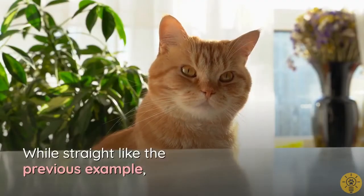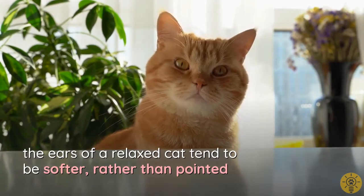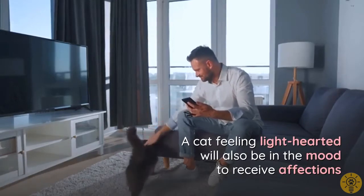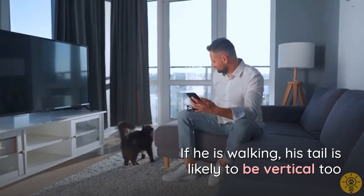While still upright like in the alert example, the ears of a relaxed cat tend to be softer rather than pointed. A cat feeling light-hearted will also be in the mood to receive affection, and if he is walking, his tail is likely to be vertical too.